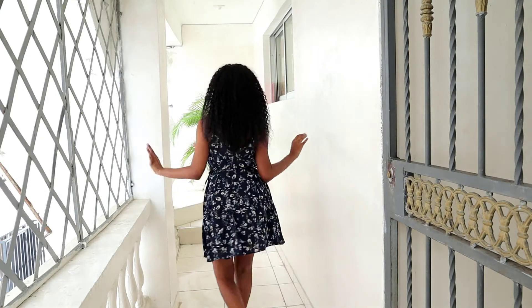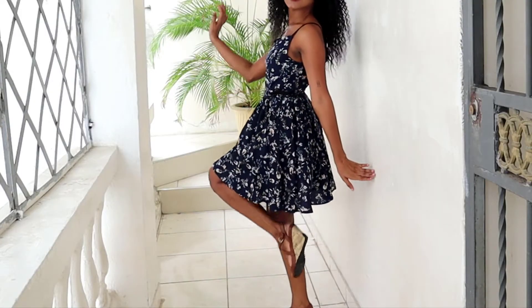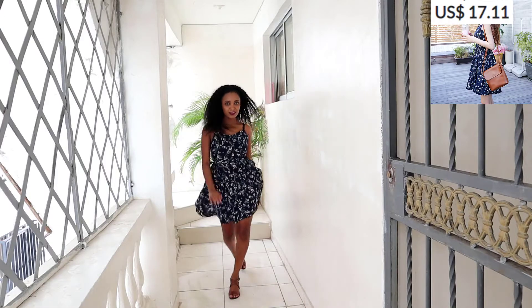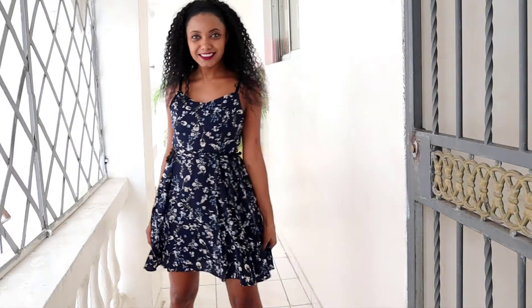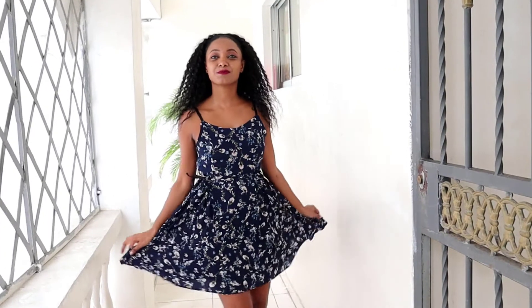For our next outfit, we have this beautiful summer dress. This dress is everything — it's floral, it's cute, it's fresh. And even though it's a summer dress, it comes in a dark shade: it's navy blue. I love it, I feel so good in this dress. And at the end of the day, that is what matters — that we can feel like queens in our fabulous clothes from YesStyle.